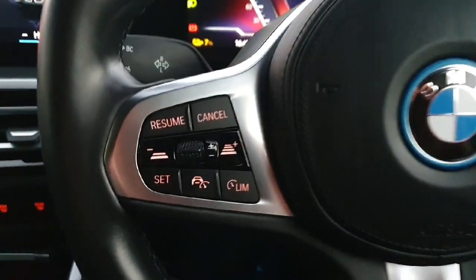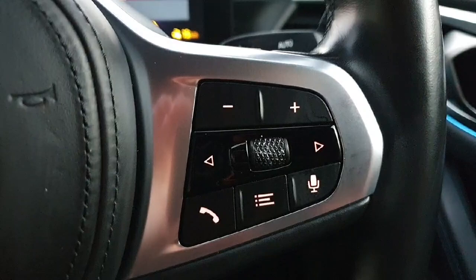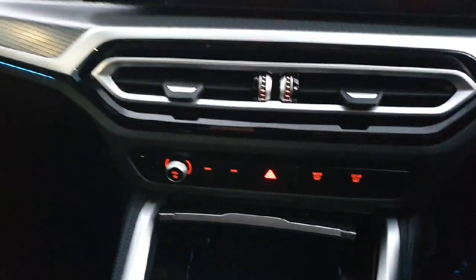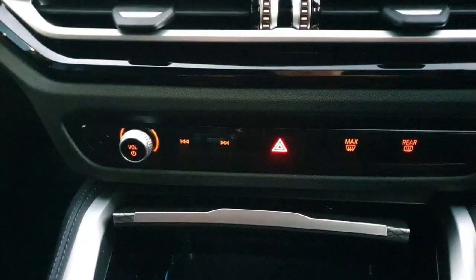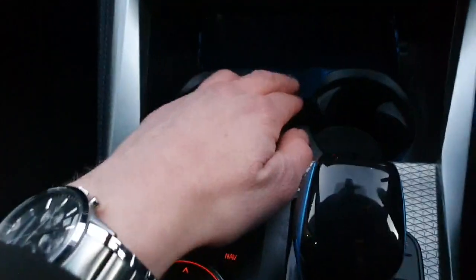Moving on to the driver's steering wheel, we have our cruise controls on the left-hand side and our media controls on the right-hand side. Moving just below the main infotainment screen, we've got our hazard lights, demisters, and we've also got our charging port down here for our phone.